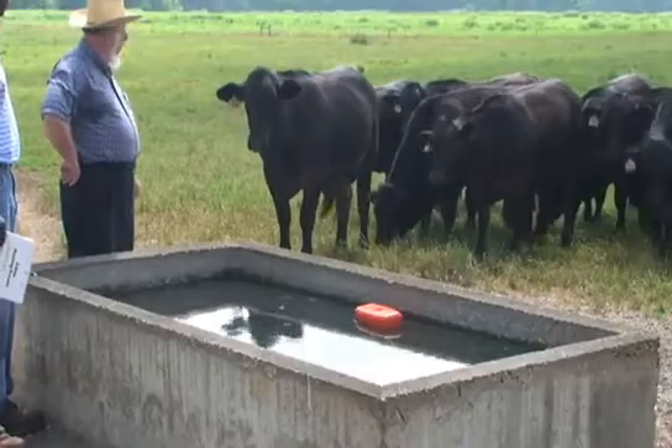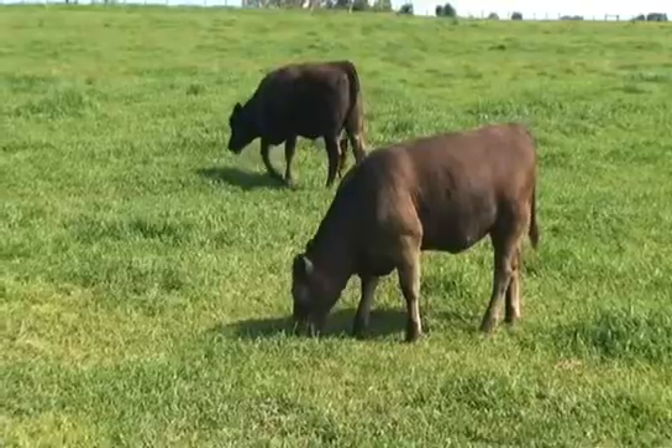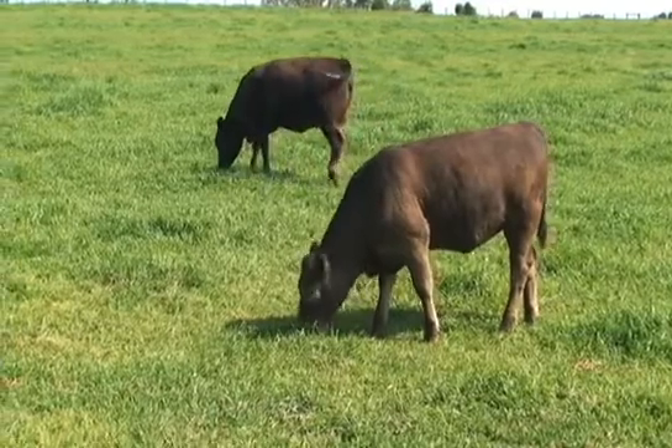When the system is finished, you'll have clean and dependable water delivered right to your animals in their pastures, and you'll have much better control over your pasture land.